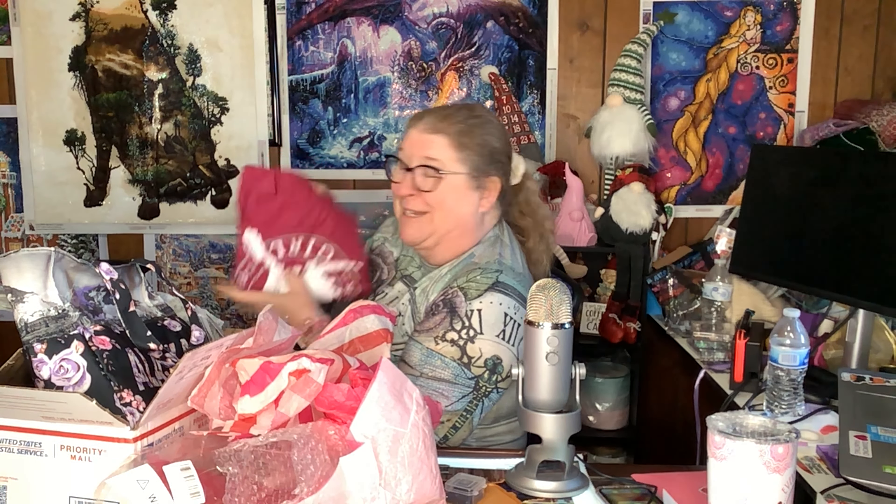It's a shirt! Oh my God, I love this color. It says 'Alaska Girl.' I love it! Alaska girl. This is amazing. Thank you so much, Lisa. I'll be in my bedroom tonight wearing this with my Reese's and my cup of peanut butter coffee playing Minecraft.